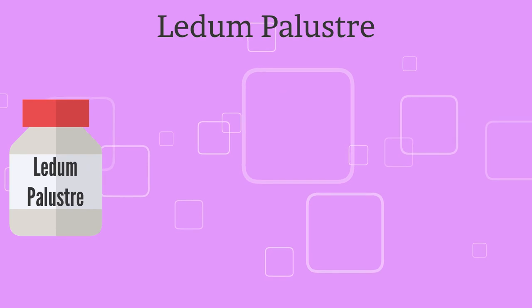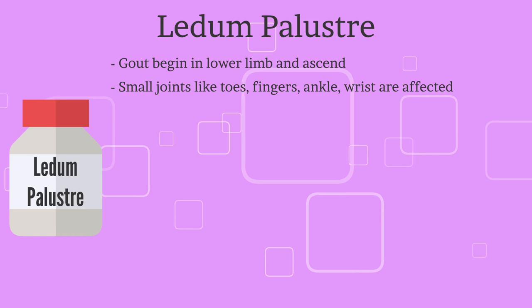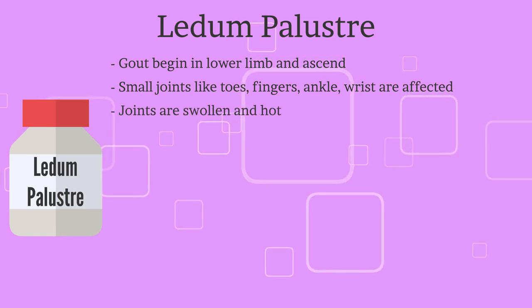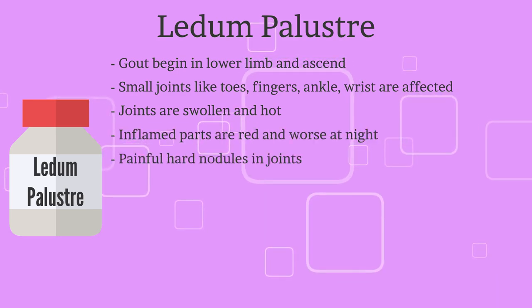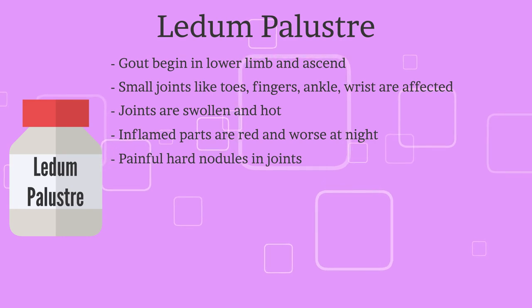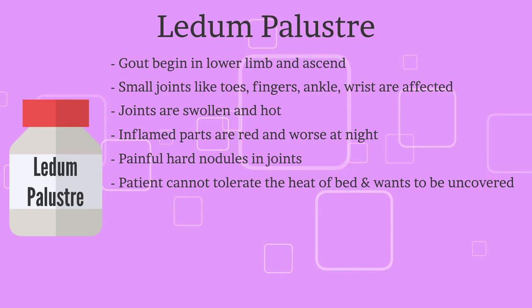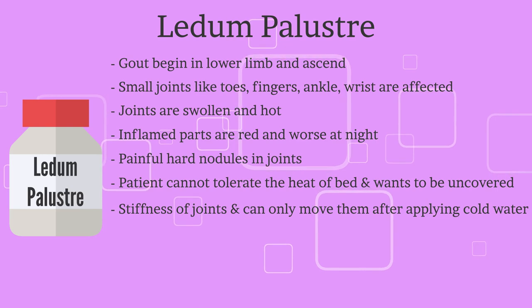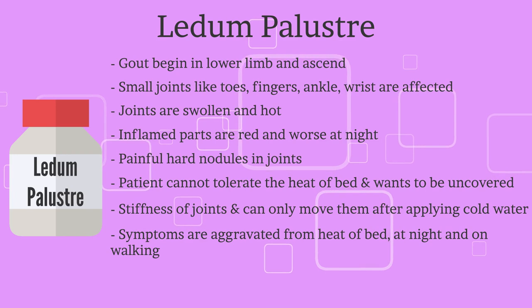The fourth remedy is Ledum Palustre. Gout begins in the lower limbs and ascends. Small joints like toes, fingers, ankles, and wrists are affected. Joints are swollen and hot. Inflamed parts are red and worse at night. There are painful hard nodules in joints. The patient cannot tolerate the heat of bed and wants to be uncovered. There is stiffness of joints and movement is only possible after applying cold water. Complaints aggravate from heat of bed, at night, and on walking.